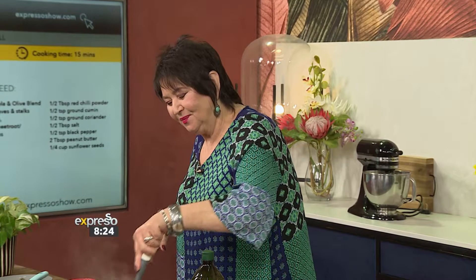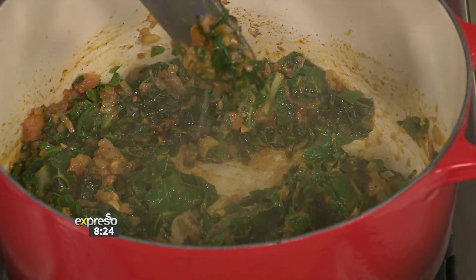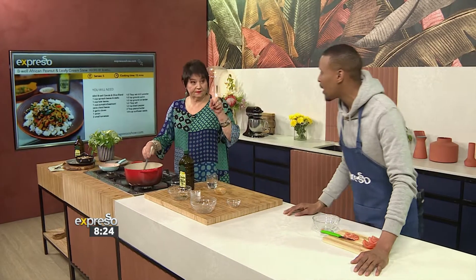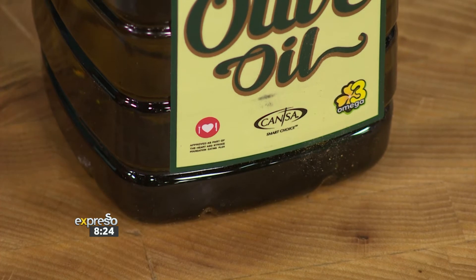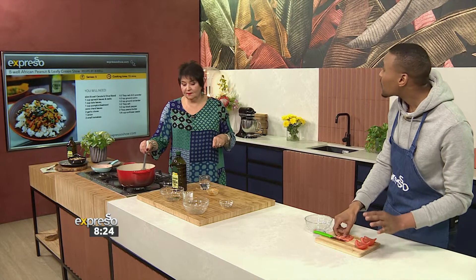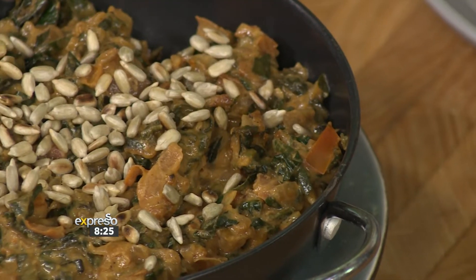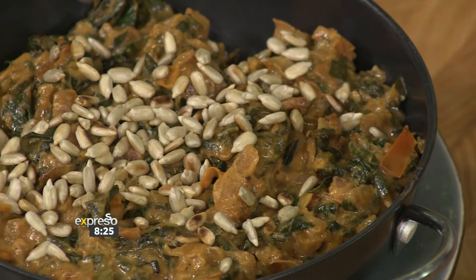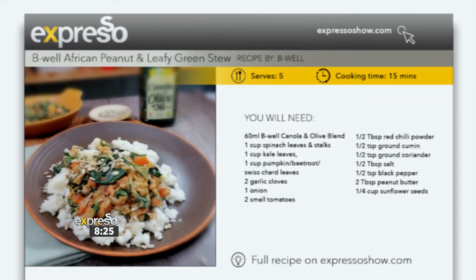It's such an inspiring recipe, and I love the fact that it can be both flavoursome as well as healthy, all in one. The benefit of knowing that this is endorsed by the Heart and Stroke Foundation — our Be Well Canola and Olive Oil — is really good. You want to make sure you're putting in good stuff that's been locally sourced and GMO-free. If you want the recipe, we've loaded it on our website. Go to expressoshow.com — there are recipes, ingredients, and the steps involved.